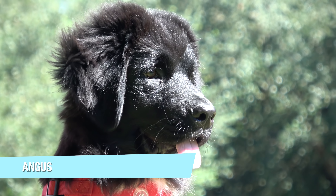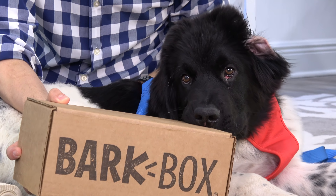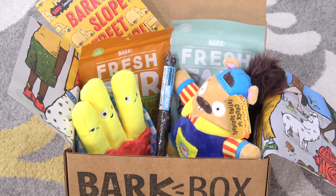You're so cute! This video is sponsored by BarkBox. How does such a big dog have such a little tongue? Angus, today's your four month birthday. I've got a present for you — it's your very first BarkBox. This month's theme is Bark Slope Street Fair. BarkBox delivers toys and treats to your front door so that you can always keep things really exciting for your dog.